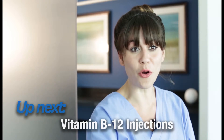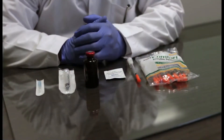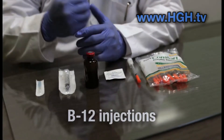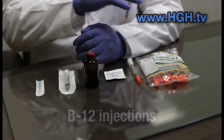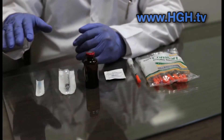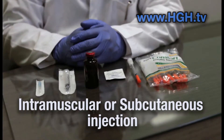Up next, we have some helpful information and tips for your hormone replacement therapy. What we have here is a great supplement to any hormone replacement program. B12 injections are a popular and effective way to support immune function and energy. So let's review everything you'll need to get started for a safe and effective B12 vitamin intramuscular or subcutaneous injection program.